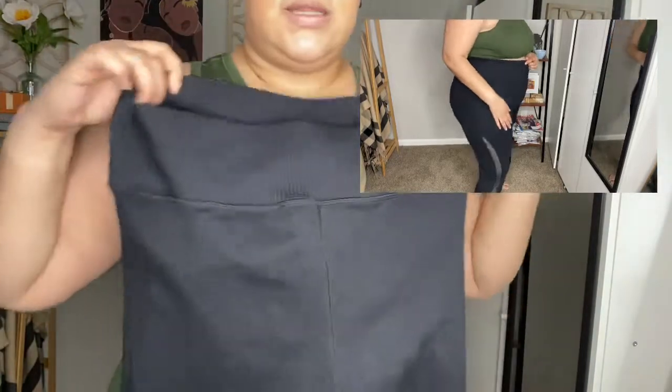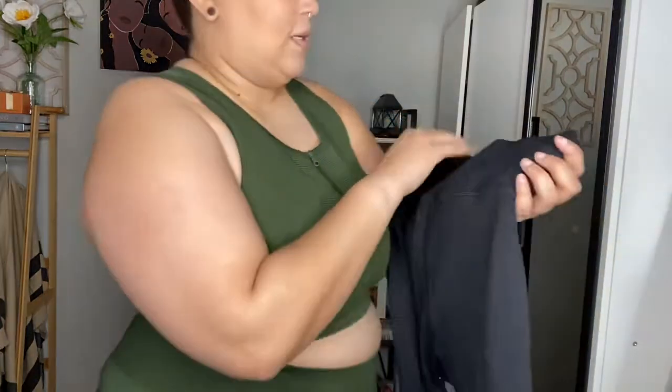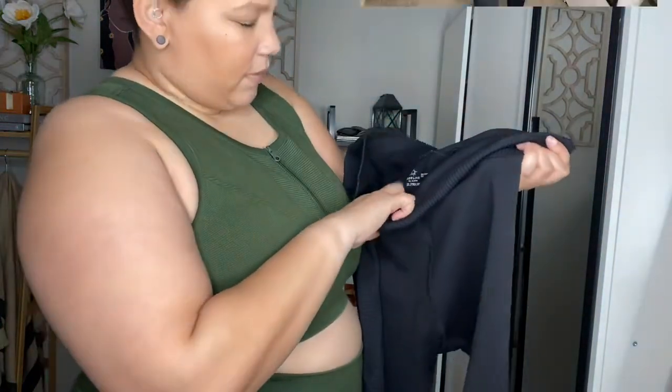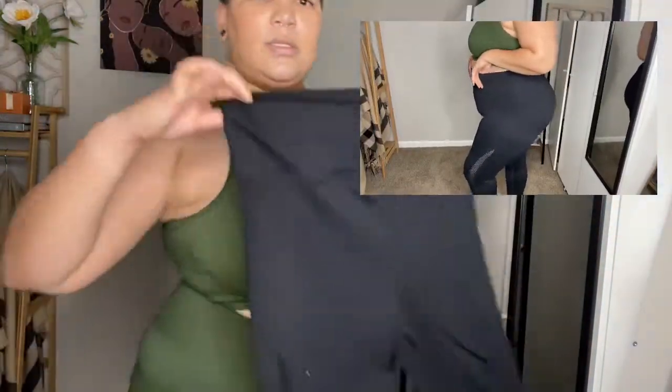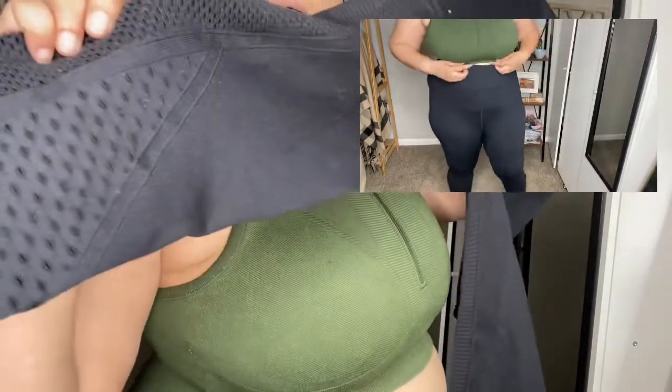So I'm going to try these on for you guys, and I'll include the name and link for everything down below, because I don't know all the official names of everything. This is amazing. So here it is in black.